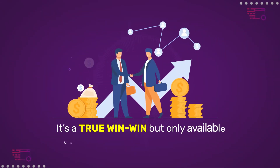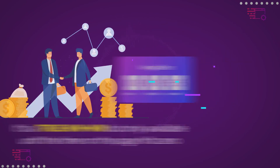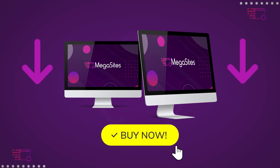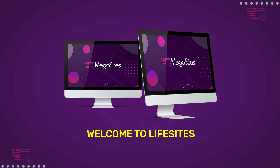It's a true win-win, but only available until the timer on this page hits zero. So hurry, take action now. Click the buy button below and claim your exclusive one-time fee access to what's fast becoming the most preferred website builder for business owners and marketers around the world. Welcome to Megasites.